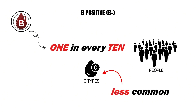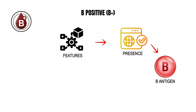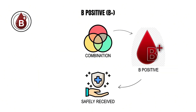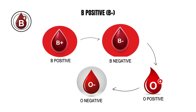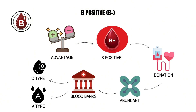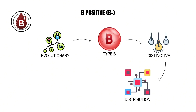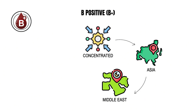B positive blood is carried by about one in every ten people, making it less common than both O and A types but still prominent across the global population. Its defining features are the presence of the B antigen on red blood cells and the RhD factor, allowing B positive individuals to safely receive blood from B positive, B negative, O positive, and O negative donors — a moderate yet flexible compatibility range. Despite this advantage, maintaining supplies of B positive blood requires targeted donation programs since it is less abundant in blood banks than O or A types.